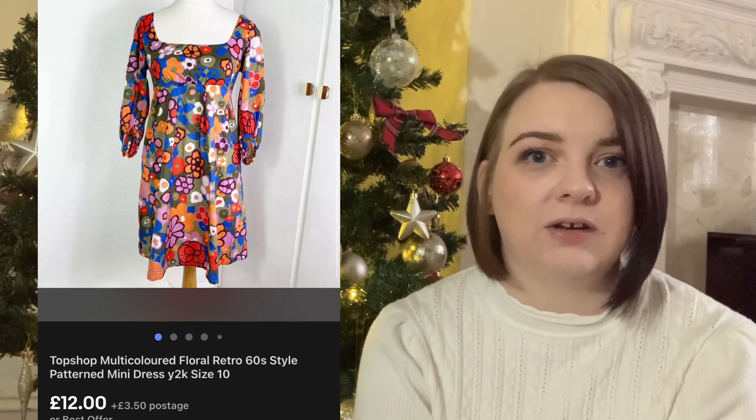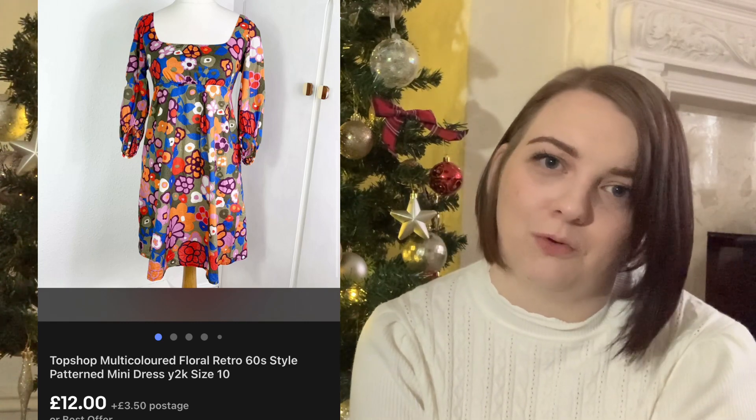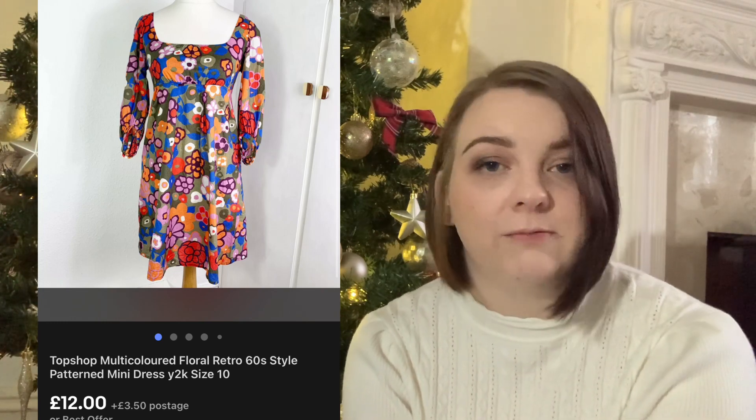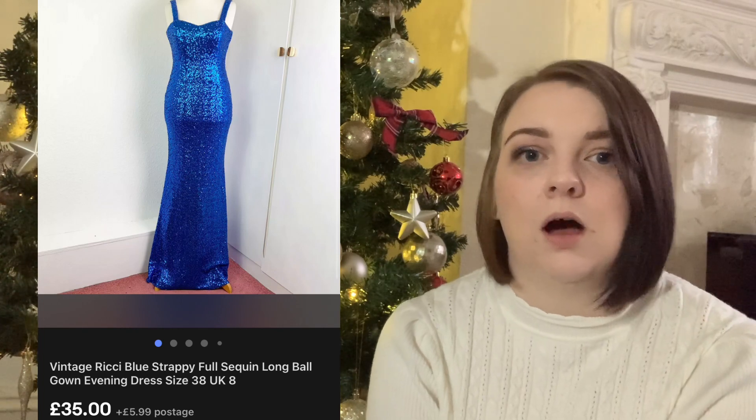This Topshop dress - I absolutely loved it and was gutted when I got it home and realised there was a bleach mark down the front. I probably could have pushed for about £25 but I only got £12 for it. It cost me £3 and I'd had it for ages, but it was damaged so I'm not surprised it took so long to sell.